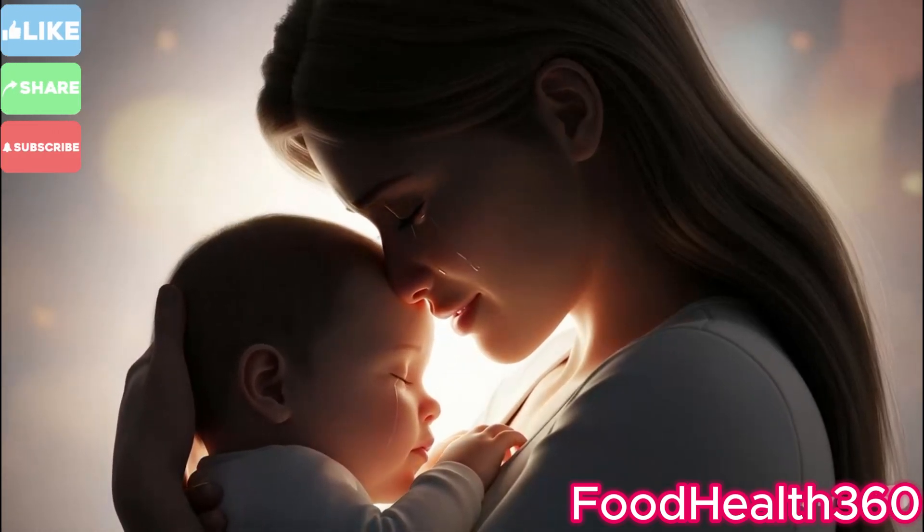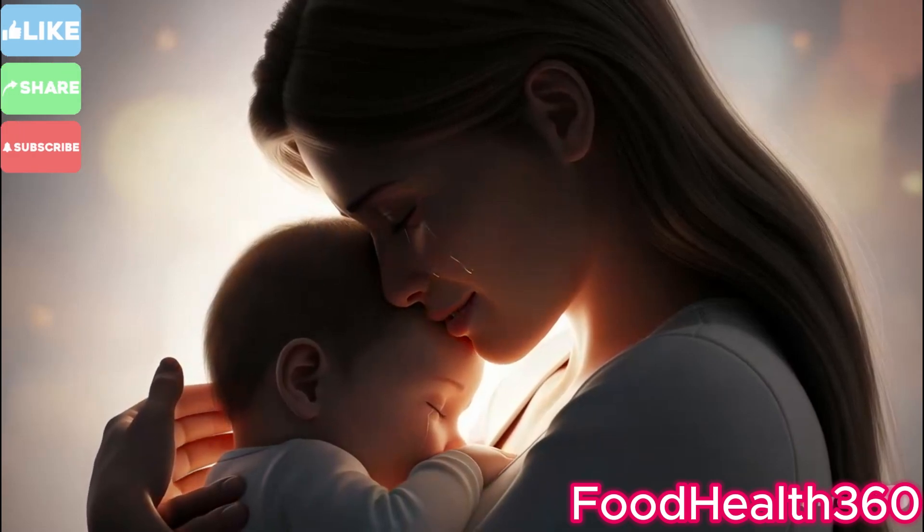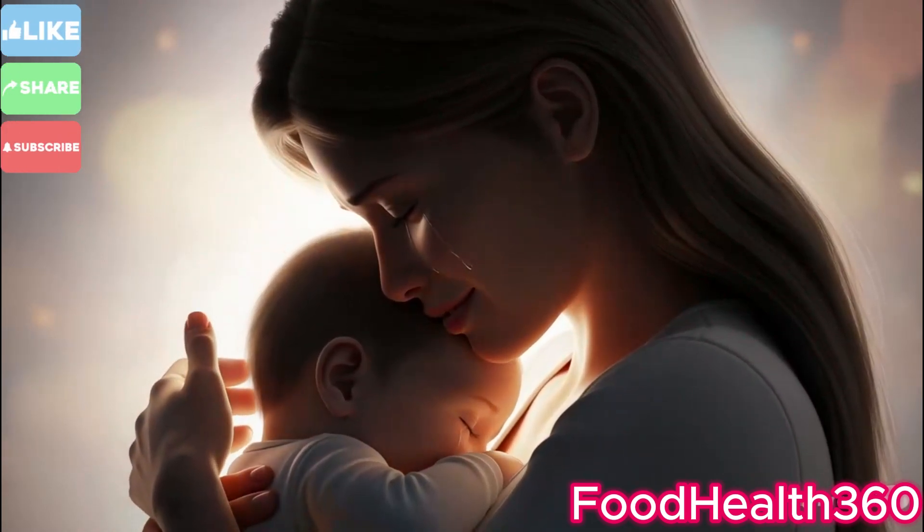Early breastfeeding begins. The first drops of colostrum boost the baby's immune system.